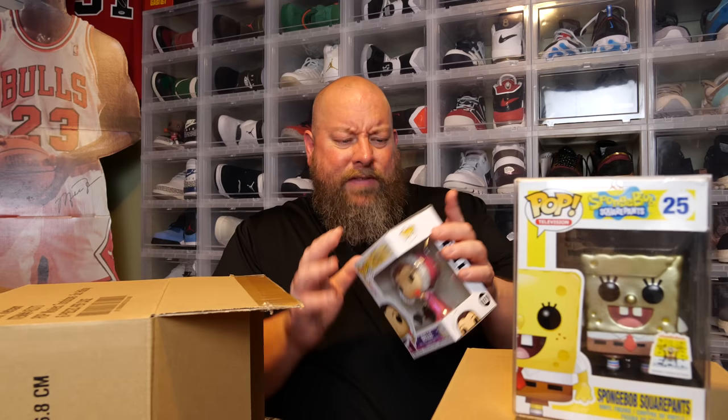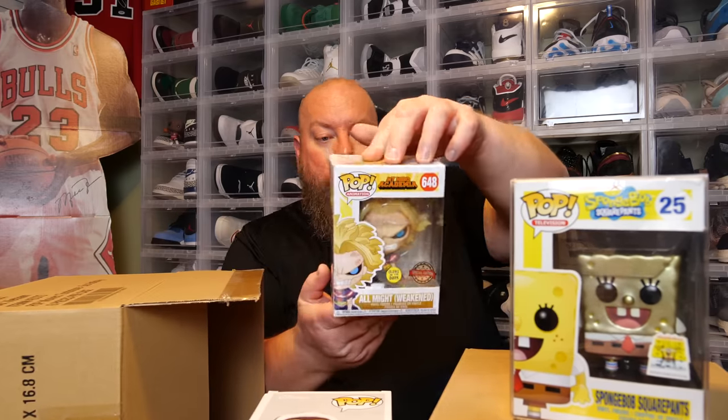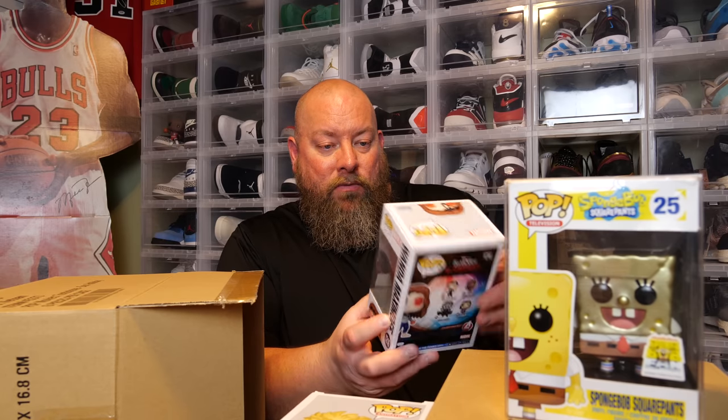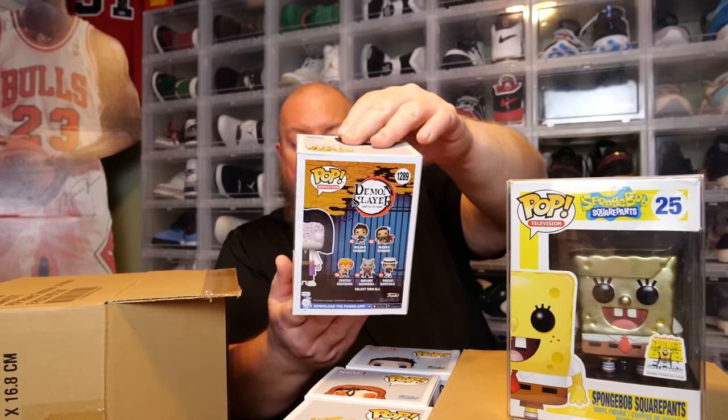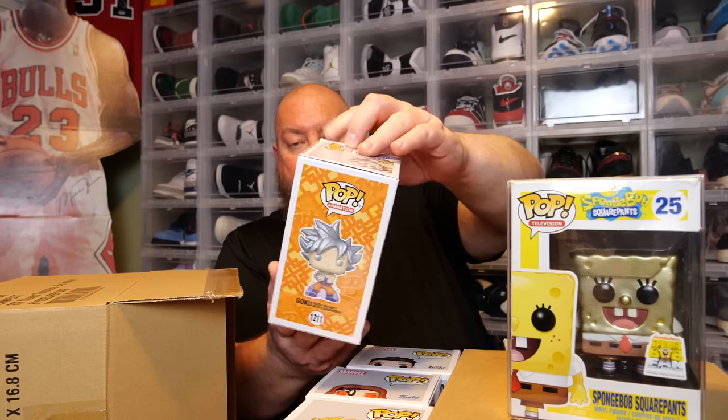Still have box number four. First pop: Bell diamond collection — it's bulging, a little bit of damage, I'll try to fix it. Next: All Might. Next: Wanda Maximoff, Entertainment Earth exclusive, glow in the dark, very minty. Next: Tony Stark — I Am Iron Man with the snap. I actually have this pop autographed by Robert Downey Jr. in my personal collection. Fifth: Demon Slayer overseas sticker. Last: Goku, 2022 NYCC shared sticker.